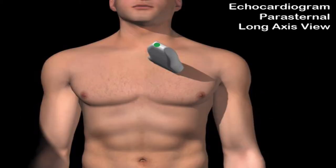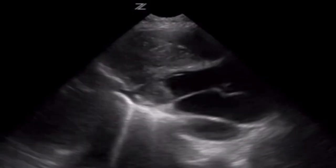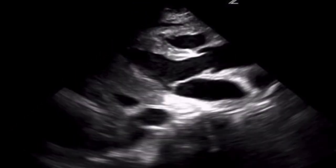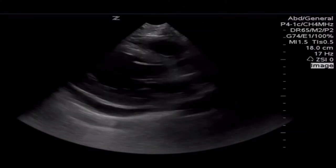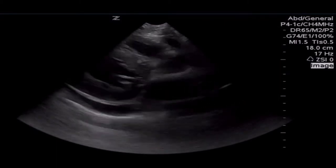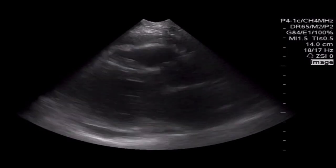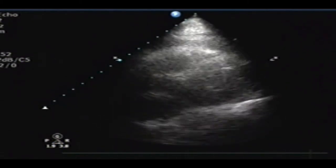If you're unable to get an adequate sub-xiphoid view because the patient is obese, pregnant, or has too much bowel gas, rapidly switch to a transthoracic view. Take the ultrasound probe and place it just left of the sternum in the fourth or fifth intercostal space. The indicator will point towards the patient's left hip or right shoulder depending on the machine you're using. This will give you a parasternal long axis view of the heart, where you can evaluate the left atrium, left ventricle, and the aortic outflow tract. In this transthoracic view, we can identify cardiac anatomy as well as a small pericardial effusion and the descending aorta. Here's an example of pericardial fluid wrapping around the heart in a pediatric patient, and here's a pericardial effusion that includes some fat pad. A fat pad can mimic a pericardial effusion; however, fat pads typically are not fully displaced during ventricular diastole and will have some echoes — they will not be completely anechoic.